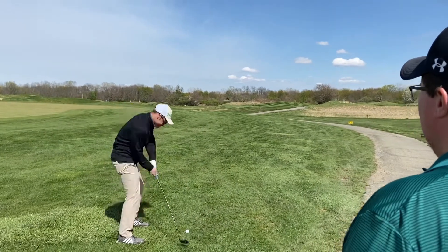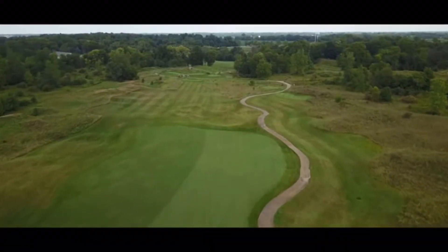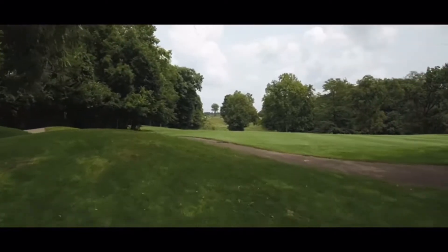It quickly began heating up, and I'm not referencing my golf game. The second course of the day was Bear Slide, which is a Dean Refram design. I found the front nine agreeable, while the back nine tore me up.